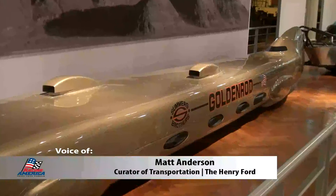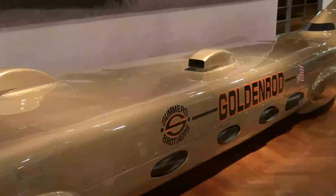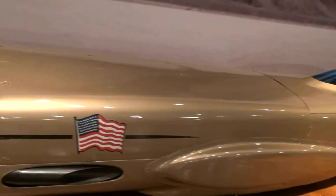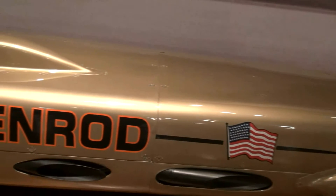Goldenrod is just a fantastic looking vehicle. People love to come and just look at that car because, whereas the 999 is about brute force, there really is some art behind the Goldenrod, with that streamlined design, the high fin on the back — it's a beautiful car. It looks like it's going 400 miles an hour when it's standing still.